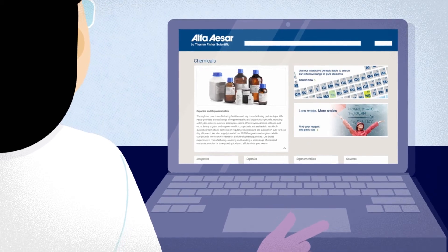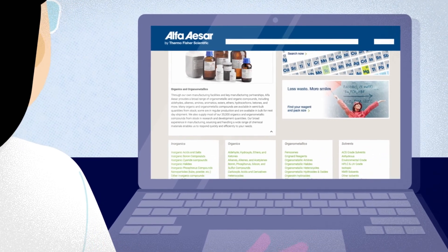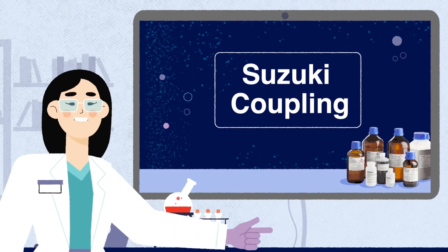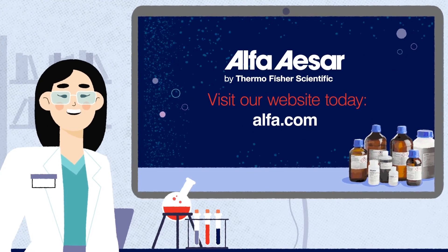Thermo Fisher Scientific offers a wide range of chemical products, including all of those used in this reaction, some of which you can see here. To find out more about this reaction, and our chemical products and services that can help you, visit the Named Reactions page on the Alpha ACER website today.